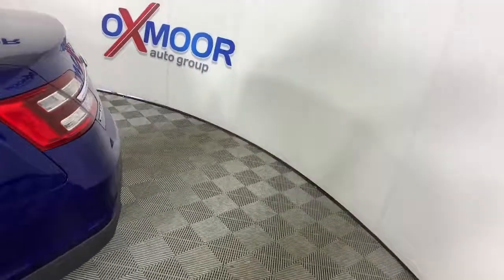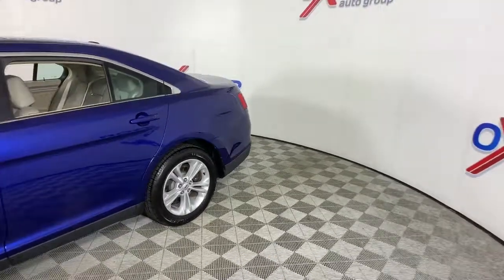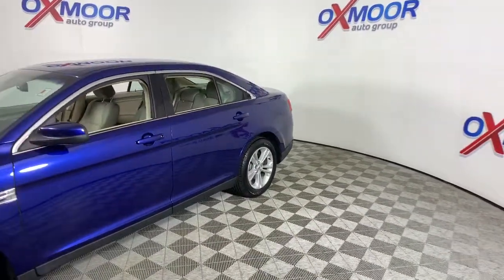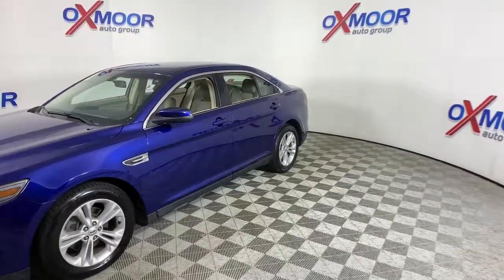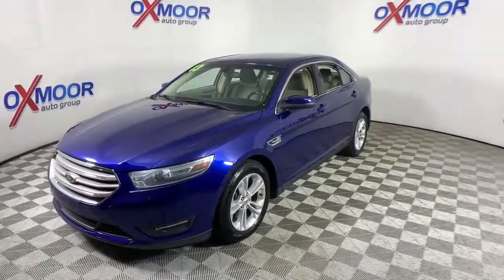You will love the features of this 2013 Ford Taurus. With less than 120,000 miles on the odometer, this vehicle stands out from the rest. You'll look forward to every drive in this full-size Taurus sedan.